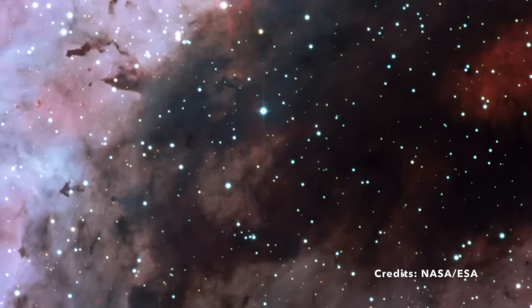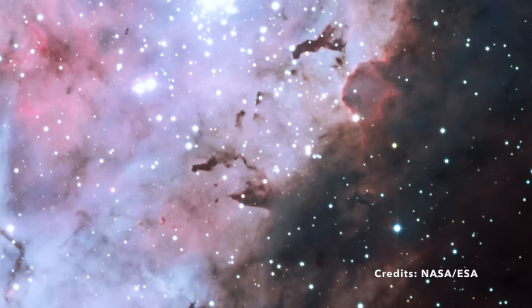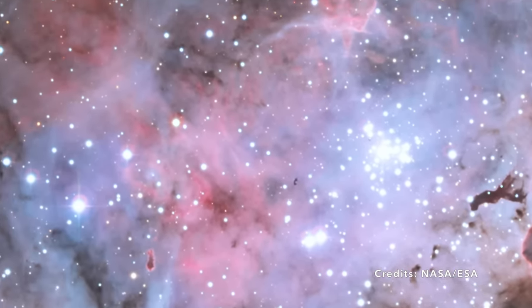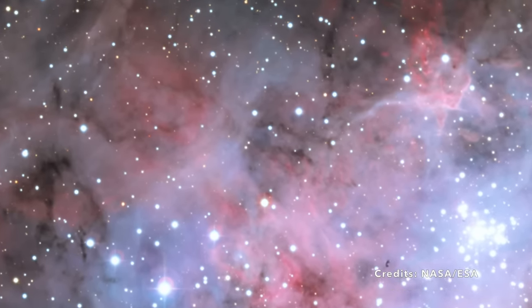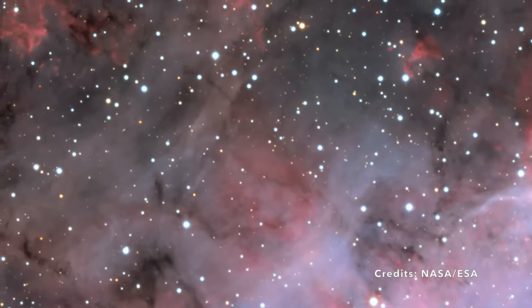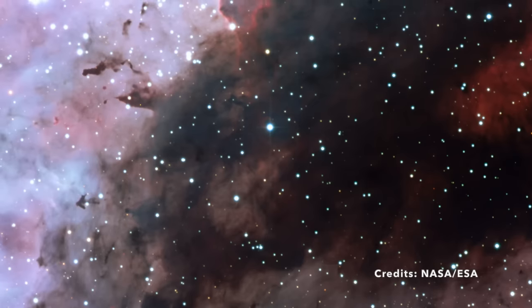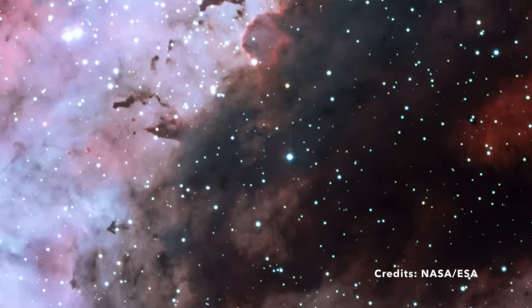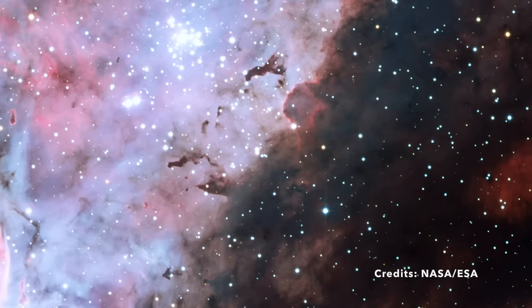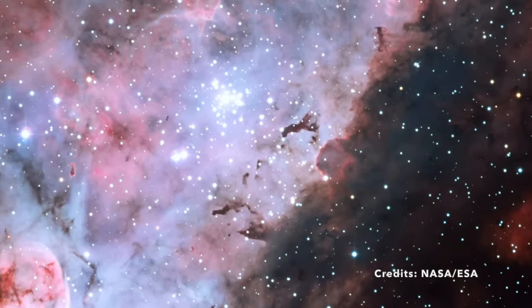Another open star cluster, Collinder 228, is also visible just below Eta Carinae. These clusters are part of the larger Carina Nebula complex, a massive star-forming region rich in gas and dust, serving as a nursery for new stars. The field of view is 0.55 x 0.55 degrees, spanning 72 x 72 light-years at the distance of the nebula, with north upwards and east to the left. The Carina Nebula is not just visually spectacular — it's a vital part of our galaxy's stellar landscape. Studying such nebulae helps astronomers understand star birth and dynamic interactions within celestial nurseries, making it one of the most studied and admired regions in the night sky.